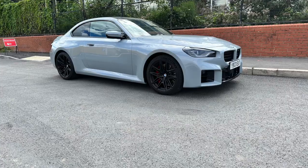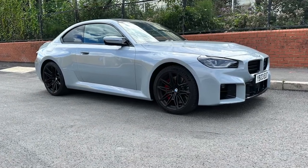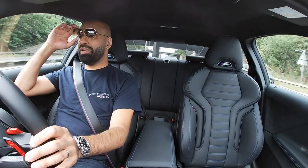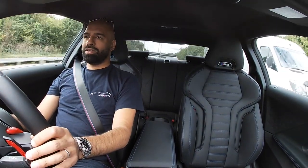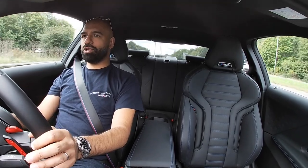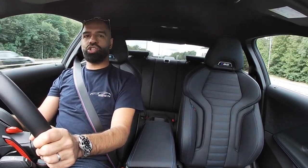Brooklyn Grey, black alloys, it's got a comfort pack and drive resistance pack — and that is it. And wouldn't you believe it, it's sub £70,000. So this is about £65,000, which for me is actually good value.